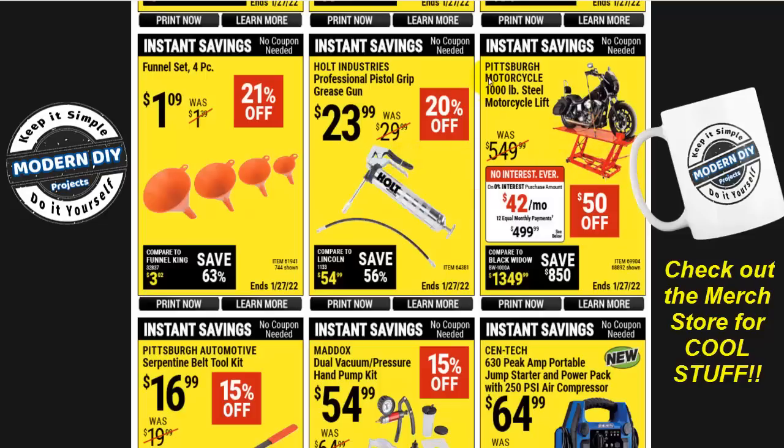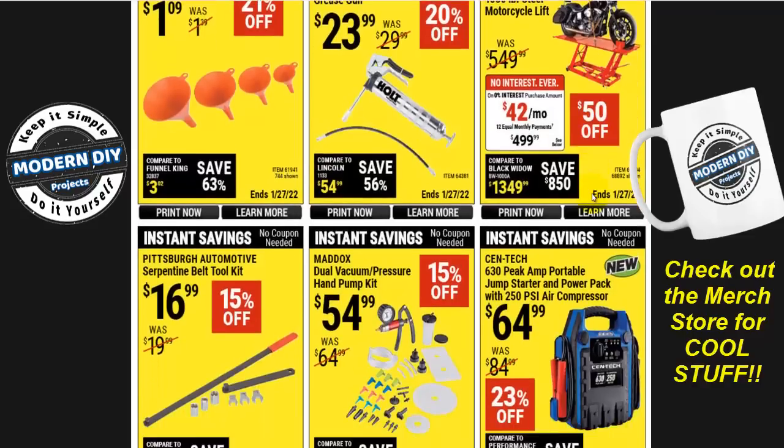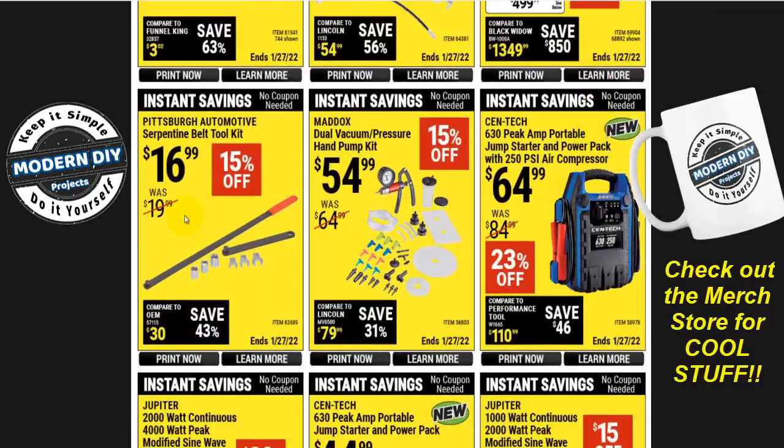Here you go with the Pittsburgh motorcycle 1,000-pound motorcycle lift for $499 — $50 off. And if you're looking for a serpentine belt tool removal kit, that's $17 right there, a couple bucks off from the normal $20.